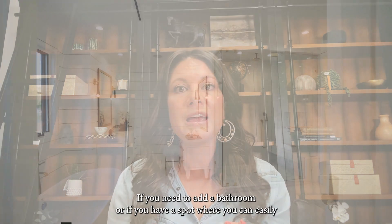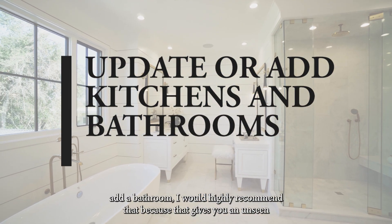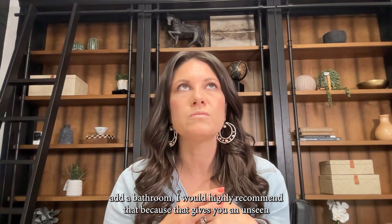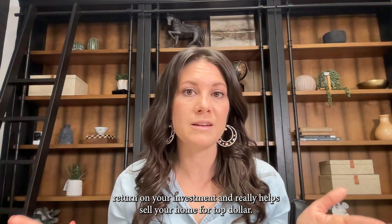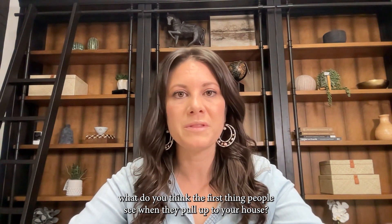Number two: updates like kitchens and bathrooms. Those sell homes. If you need to add a bathroom or if you have a spot where you can easily add a bathroom, I would highly recommend that, because that gives you an unseen return on your investment and really helps sell your home for top dollar.